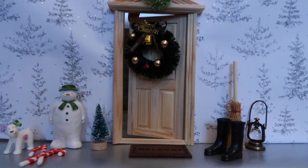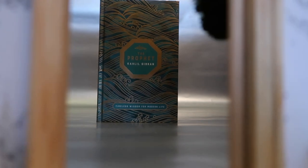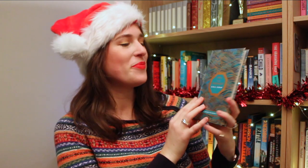Behind door 23 we have a classic: The Prophet by Khalil Gibran, but this time in a brand new stunning edition — can't resist anything with gold foil. This is a collection of 26 poetic essays by the Lebanese artist and philosopher Khalil Gibran, and it's full of words of wisdom and inspiration.